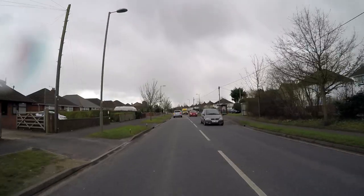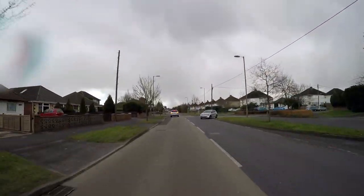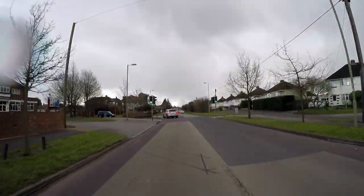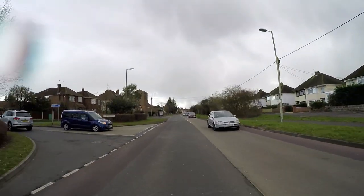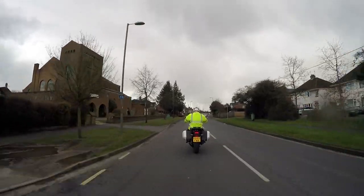Nearside signal from the VW in front of me. Just checking the mirrors, easing back slightly to allow for that vehicle to make its turn. Also looking in there, there is a blue van with a right-hand signal just coming towards the junction. Just keeping an eye on him, easing back slightly because his approach speed was slightly higher than I was anticipating.